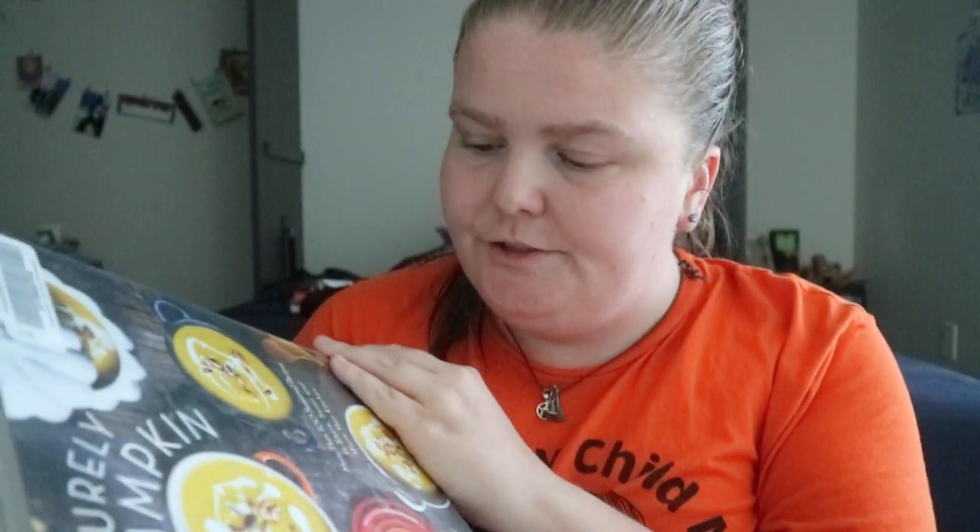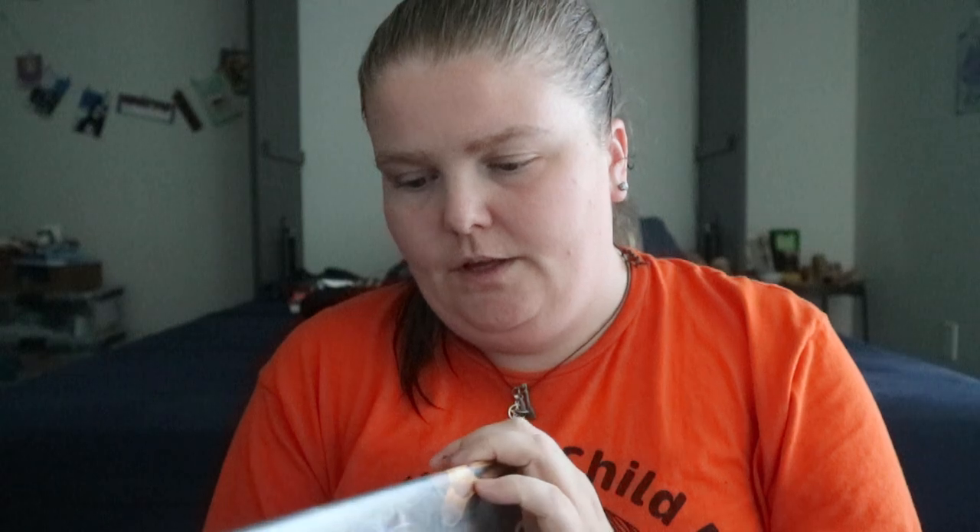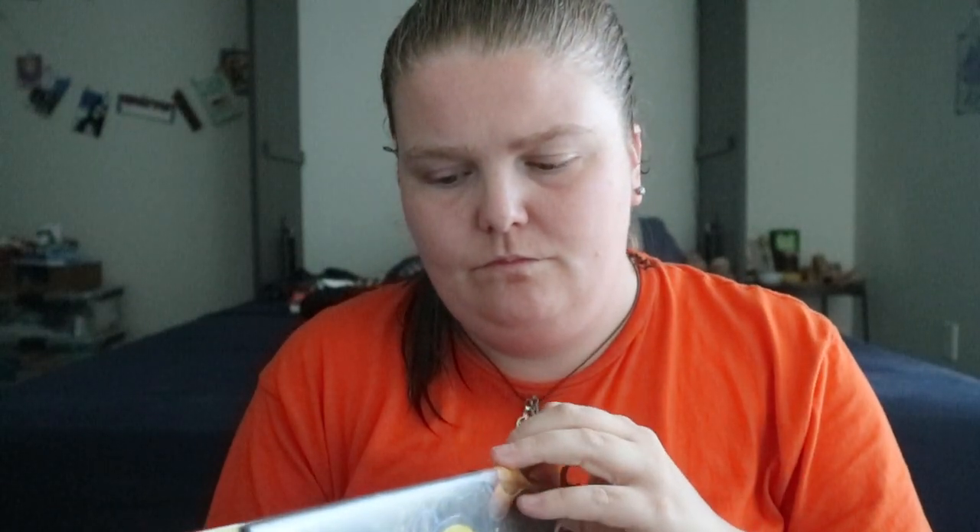Purely Pumpkin by Allison Day — more than 100 seasonal recipes to share, savor, and warm your kitchen. Haven't tried any of these, but just from the photos, it seems fancy.